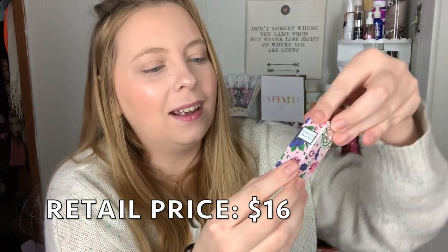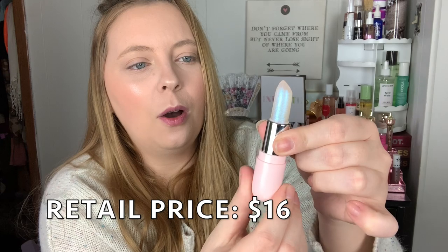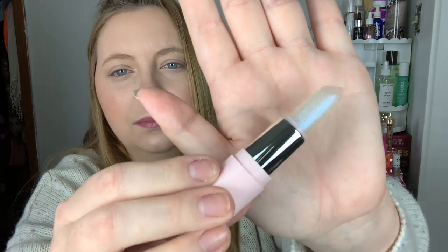Then here we have a glimmer balm — packaging absolutely stunning. This is in the shade Unicorn. It feels the same as the other one, really really nice. I wonder if this one's color changing — it is definitely changing a little bit and there's a slight hint of glitter. It's looking a lot darker but it's very very pretty. I love this.